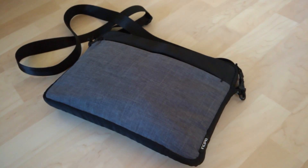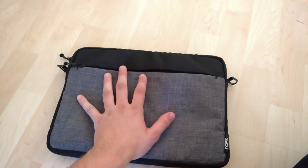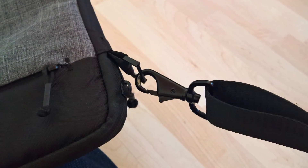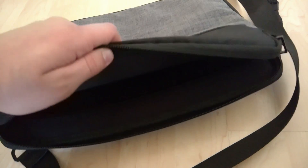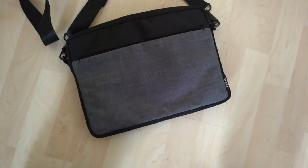First and most important is the bag itself. While it's actually just a sleeve, it's made specifically for the Surface Pro 4, and it has shoulder straps, so it functions like a bag. It has one big room for my Surface, including the type cover and the pen, and it has another small one for my accessories. It's really high quality, and it looks good too.